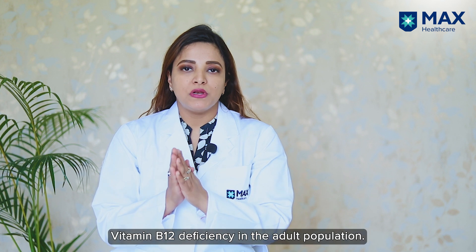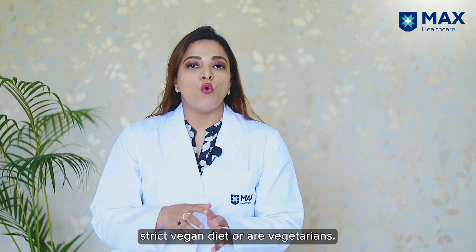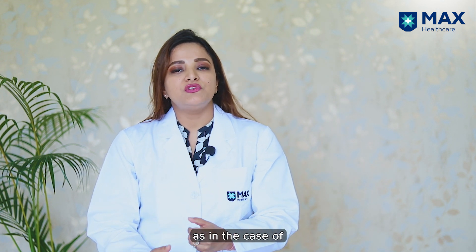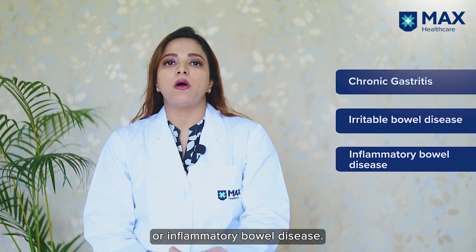Vitamin B12 deficiency in the adult population can be because of various reasons. The first is decreased intake, as seen in patients who are on a strict vegan diet or are vegetarians. The other reason is decreased absorption, as seen in cases of chronic gastritis, irritable bowel disease, or inflammatory bowel disease.